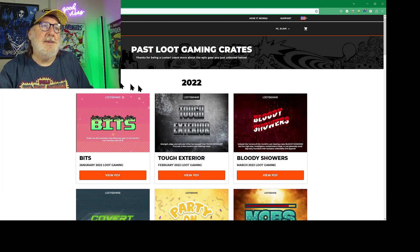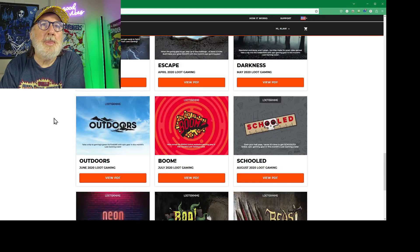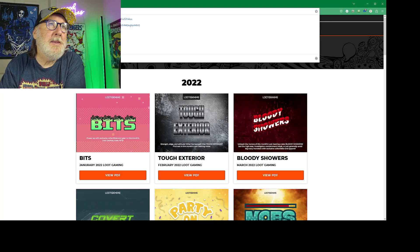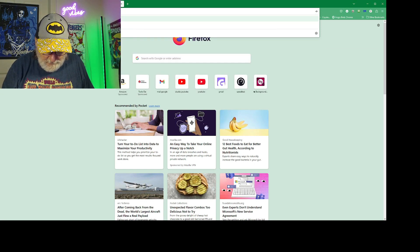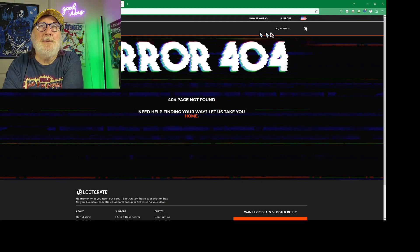Now let's look at it — this is where it crashed when I was swapping to the browser. So let's get it there. Let's try loot.cr.com. Nope, page not found. So there's no way to see what the theme of the box was.